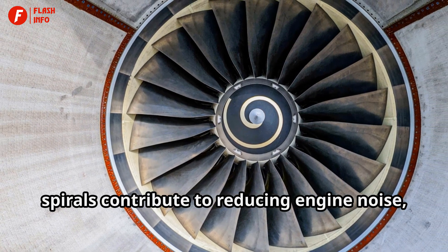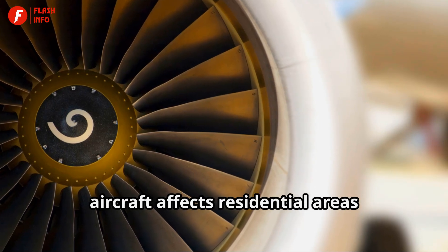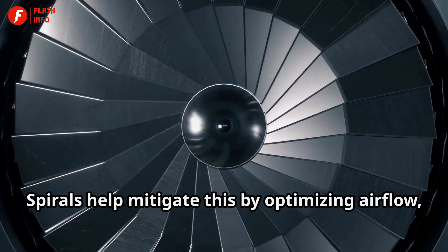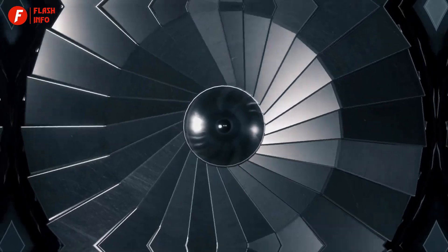Furthermore, spirals contribute to reducing engine noise, a growing concern as noise pollution from aircraft affects residential areas surrounding airports. Spirals help mitigate this by optimizing airflow, resulting in a smoother and quieter combustion process.